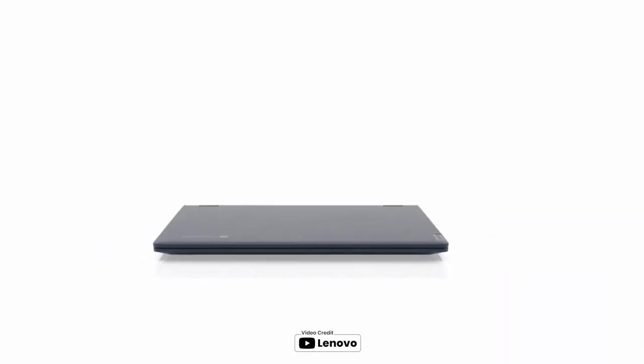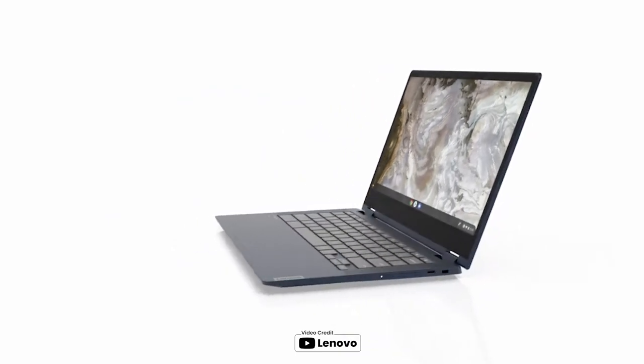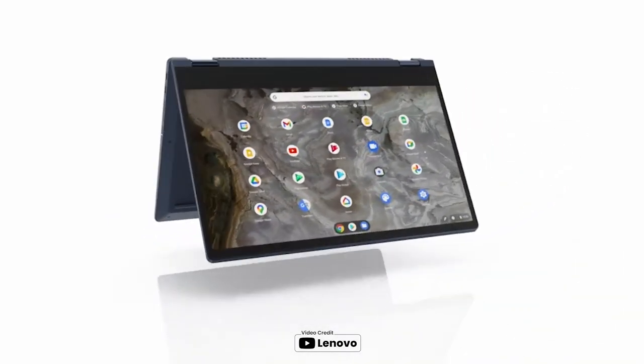The Lenovo IdeaPad Flex 5i 2-in-1 Chromebook is a versatile and easy-to-use device. Its streamlined Chrome OS provides quick and nimble system response time. The 13-inch FHD touchscreen allows you to use it as a laptop or tablet, making it perfect for browsing, streaming movies, or video chatting with friends.